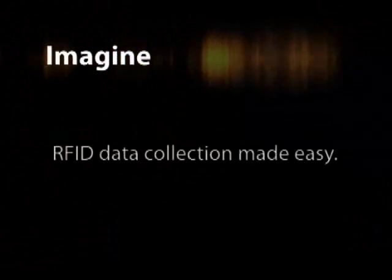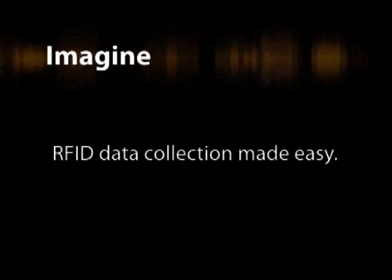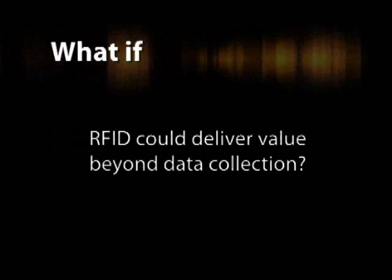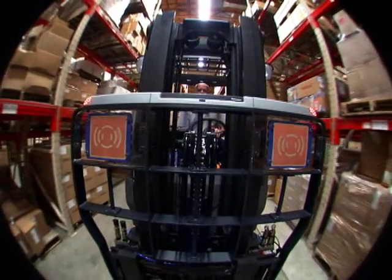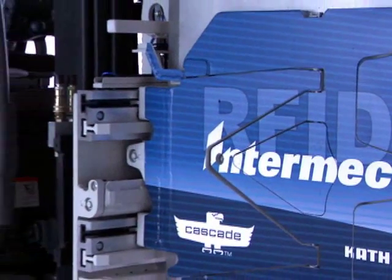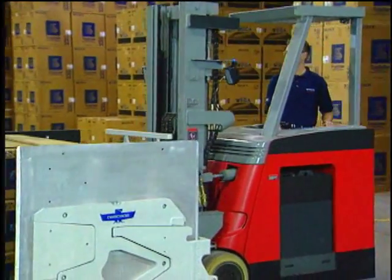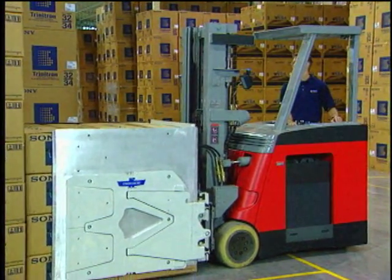Imagine RFID data collection made so easy that no training is required. Difficulties with employee turnover become a thing of the past. What if RFID could deliver value beyond data collection, such as guiding a lift truck driver to his next task, or automatically controlling carton clamp pressure to reduce merchandise damage? What would a company that budgets $120 million a year for damaged goods from the misuse of carton clamps think about that?